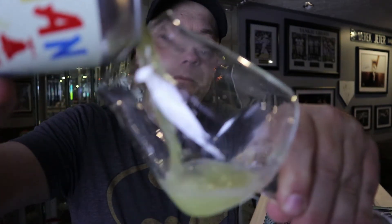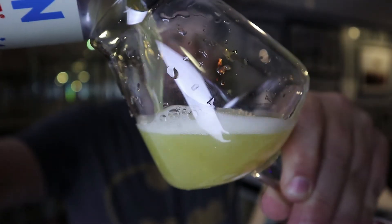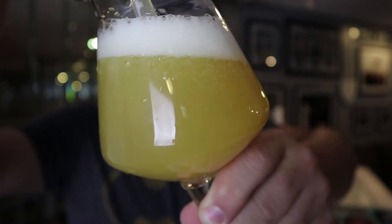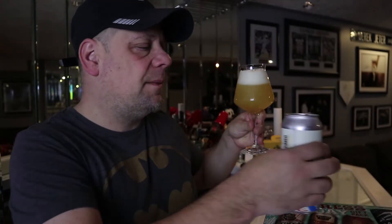Just rinsed the glass — let's pour it. Roman Candle is coming out all hazy and crazy. Like I said in my last review, IPAs are pretty much done for me this year, but I just wanted to get these ones out of the way since I've never had them.